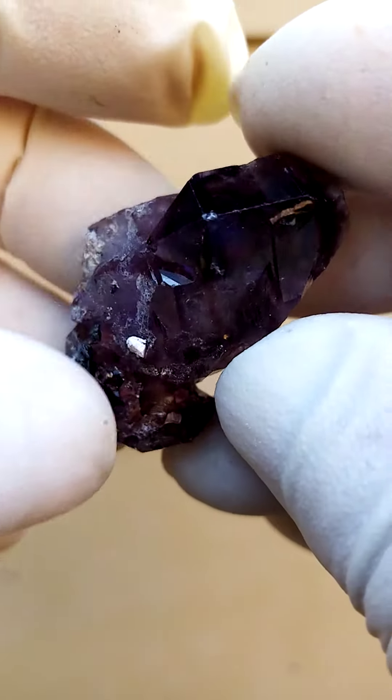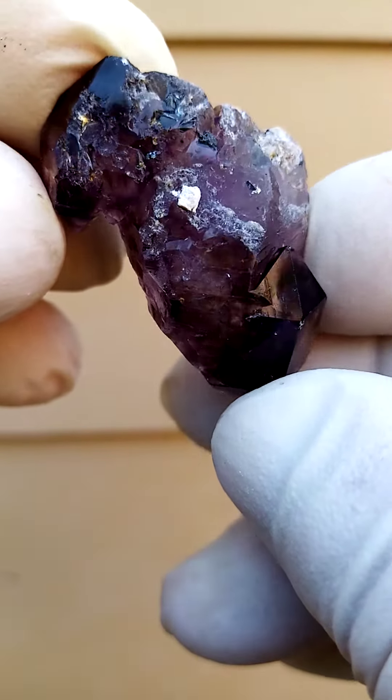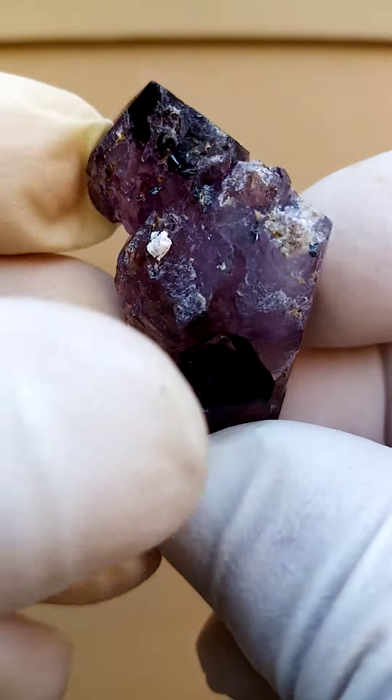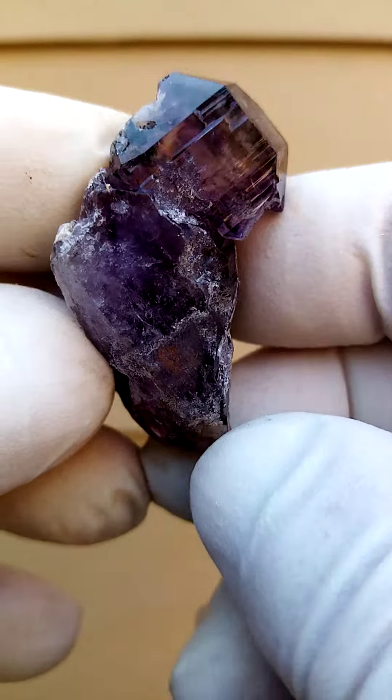Then when we turn it over, so we've got that crystal at the bottom now, we have a totally different aspect. Crystallization running right up here, going across here. So very intricate crystallization.